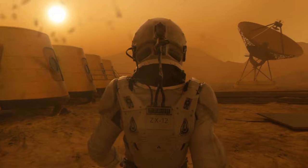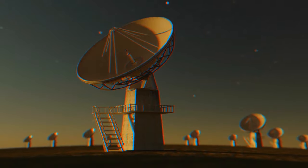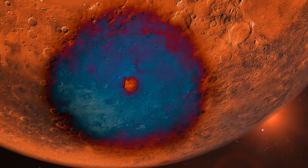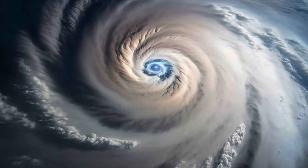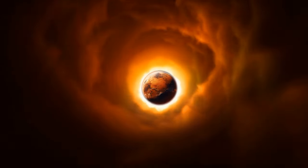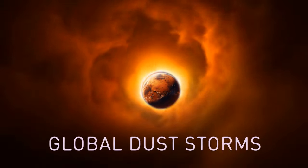Mars is indeed infamous for producing dust storms so massive they can be seen by telescopes on Earth. They sometimes cover continent-sized areas and can last for weeks at a time. But besides them, there are much rarer storms that occur once in three Mars years — about five and a half Earth years. Such storms are larger and much more intense, encircling the entire planet. Scientists call them global dust storms.